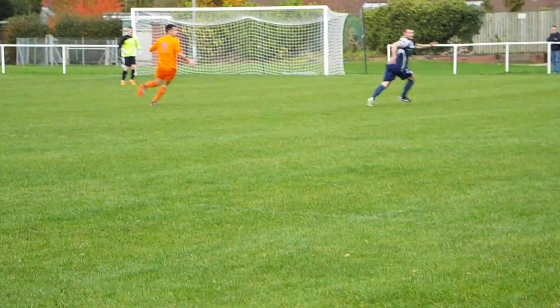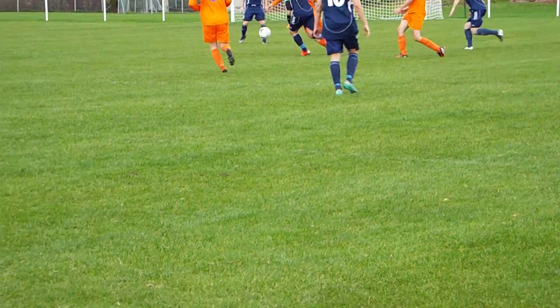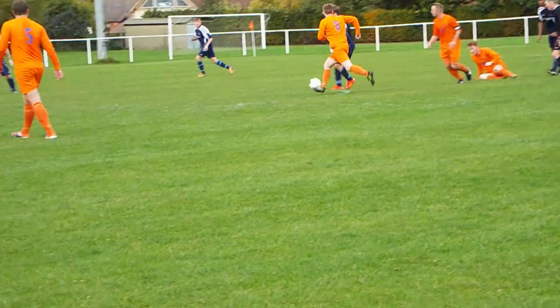Number 2 can play it through the middle. That's covered by the Cradly number 4, but the ball's been given away. Well won back by the number 11 — he's done really well.